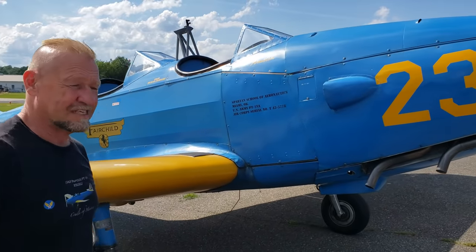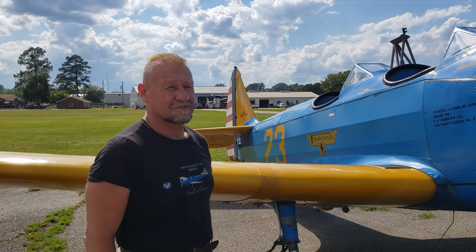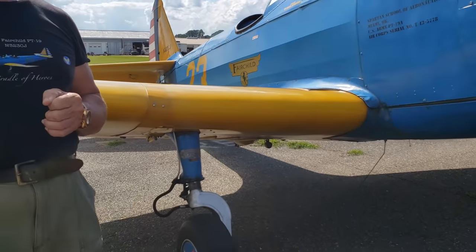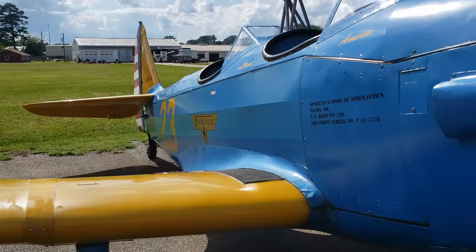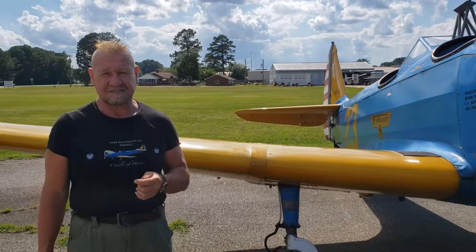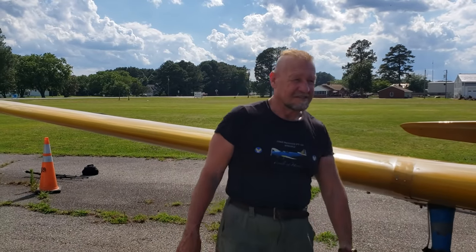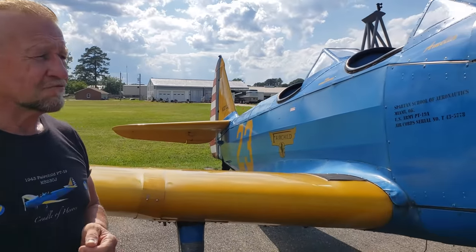PT stands for Primary Trainer. In 1940, the US Army Air Corps — which originally purchased these airplanes and was responsible for getting them into production — wanted a new primary trainer. In other words, the first aircraft that cadets would fly when going through the process of becoming military aviators. The Army Air Corps thought: why are we still training cadets in biplanes when all frontline airplanes are monowings? So there was a design competition, and this aircraft won. It was quite modern in its day.